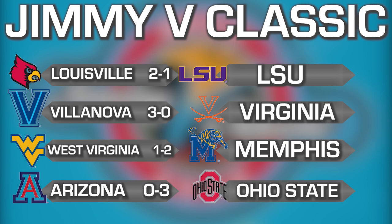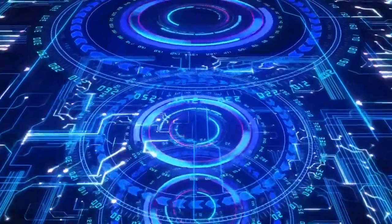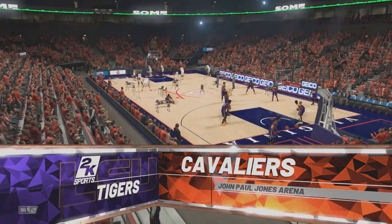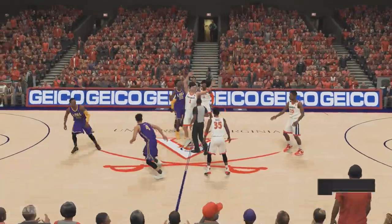Villanova ends up 3-0. Louisville ends up 2-1 after that loss. West Virginia goes 1-2. Arizona, unfortunately, goes 0-3 — a lot for the Wildcats to figure out. We move swiftly on to the other group: LSU versus Virginia.